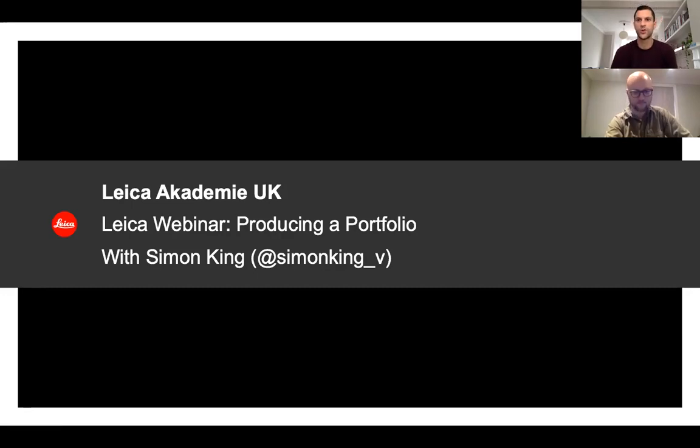Simon, thank you very much for joining us on our Lycra Academy to do yet another webinar, this time on producing a portfolio. You're going to be talking about creating a meaningful portfolio — whether you're at the beginning of your journey or you already have quite a large archive of work — and how to present that work in a given direction. Simon will actually be offering 40-minute portfolio review sessions, which have now been added onto our website. So thank you very much, Simon, and over to you.